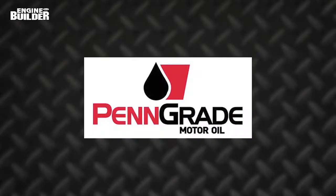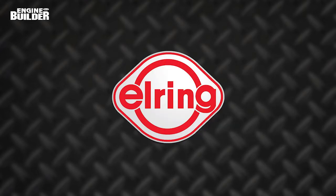This video is sponsored by Penn Grade — precision, performance, always the original green oil — and by L-Ring: leading technology, leading service.